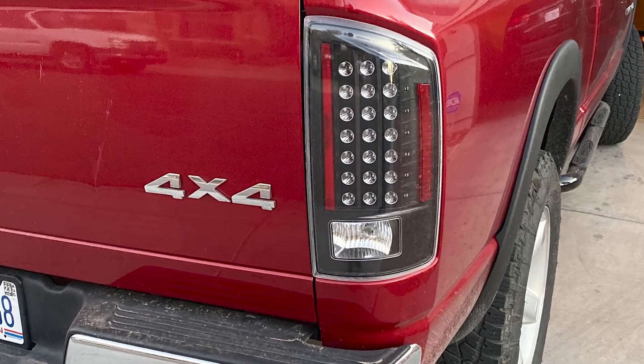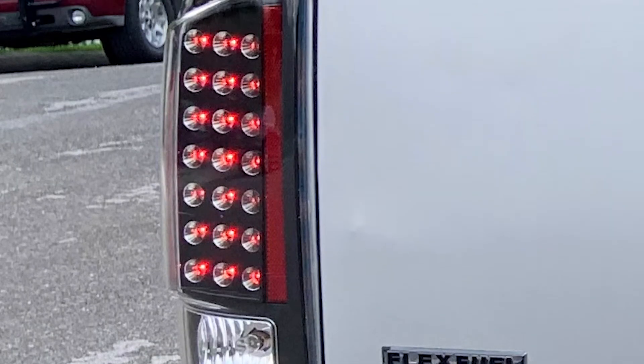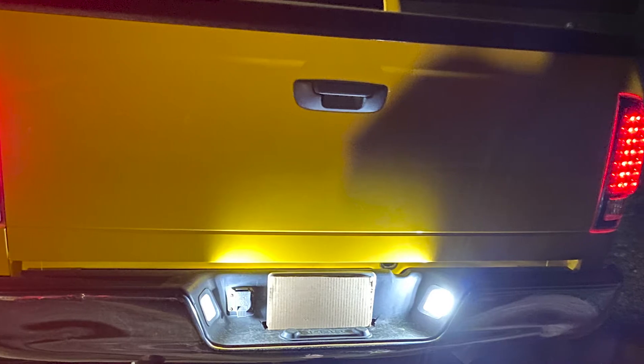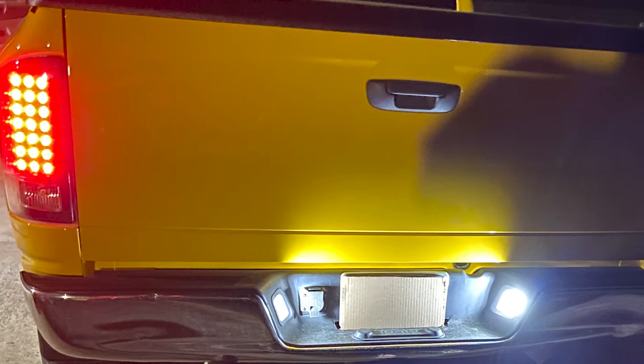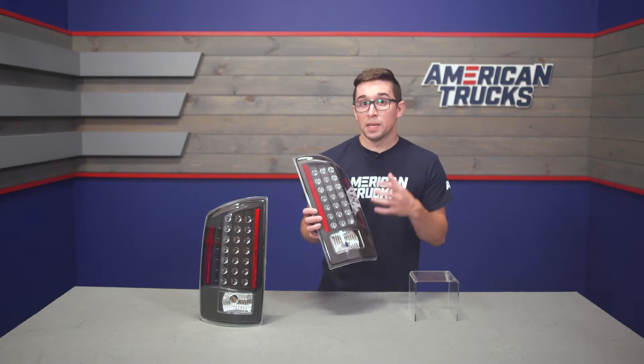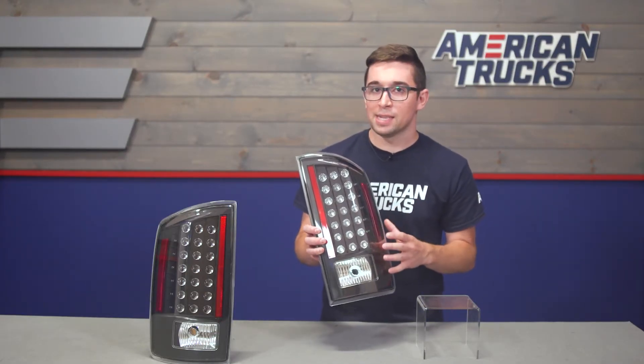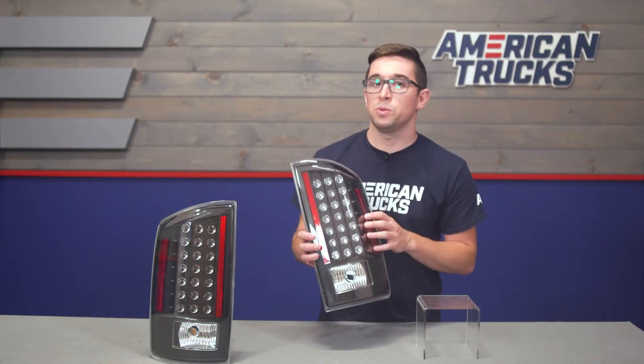These taillights from Raxiom bring a cool new dose of style to the table, but style isn't the only benefit here. They feature a bunch of LEDs to serve as your brake, running, and turn signal lights, with each bulb shown off individually for a modern look. These all combine to give off a much brighter swath of light than your factory incandescent bulbs, so your truck is going to be much more visible day or night.